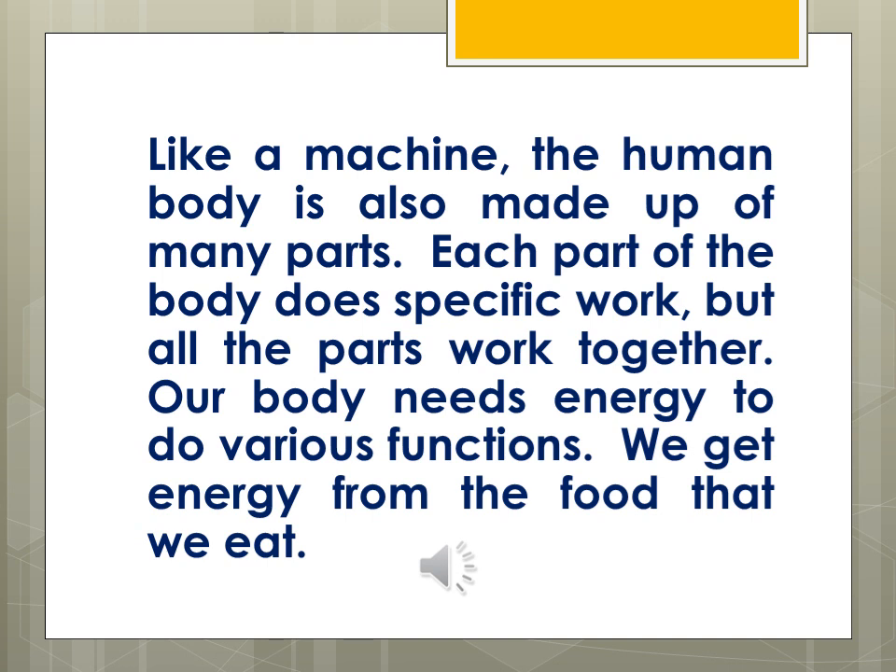The human body is a complicated living machine in which various systems work together as a functioning whole. The circulatory system carries oxygen-rich blood throughout the body. The skeletal system is made of bones that form the skeleton and give the body its shape. We breathe using the respiratory system.